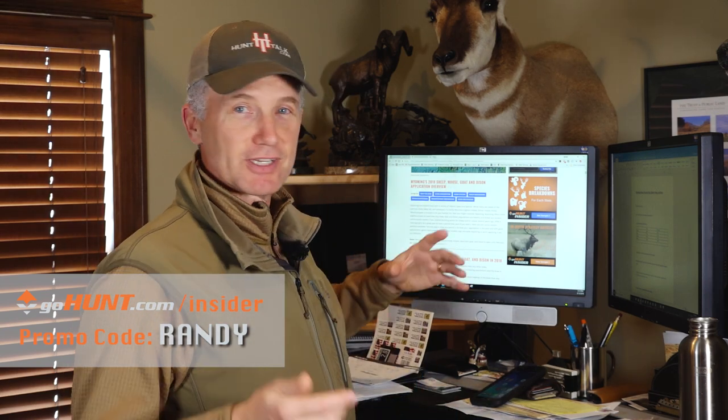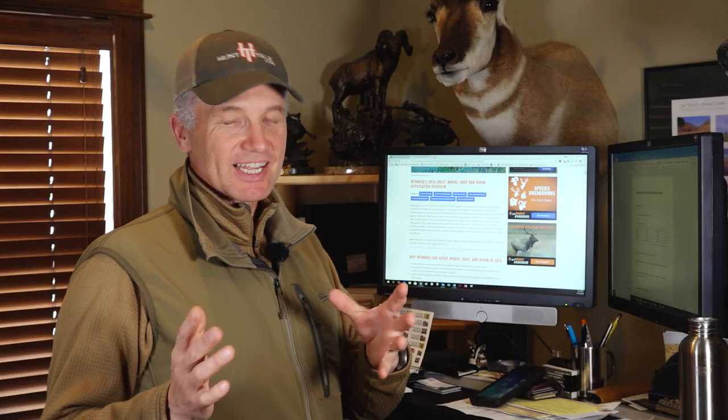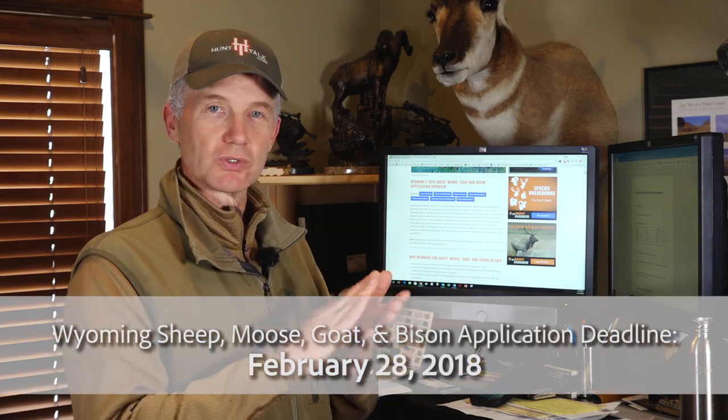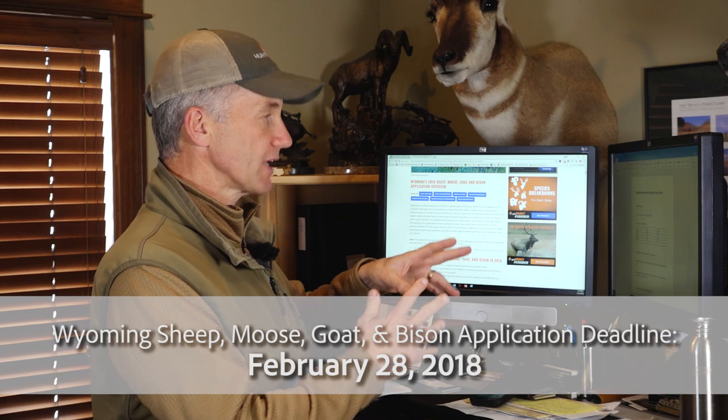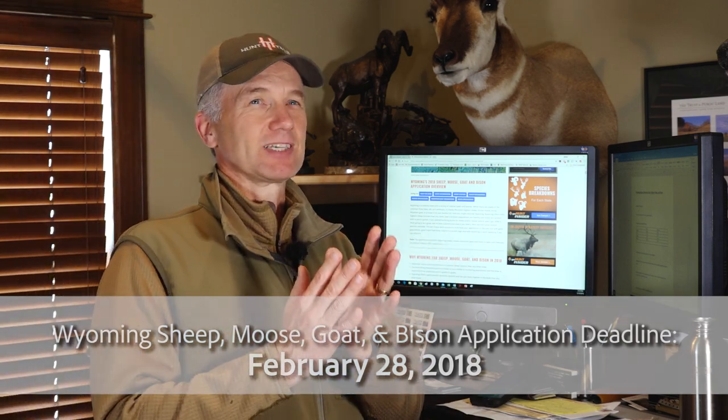It's like $50 of free money in a really, really good gear shop. The deadline in Wyoming is February 28th — you want to go online if you're interested in moose, goat, sheep, or bison and get your application in. Draw results usually come out sometime in early to mid-May; I think last year they were out by May 10th or 11th.